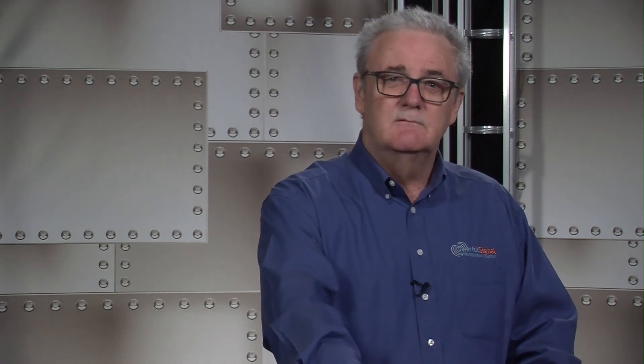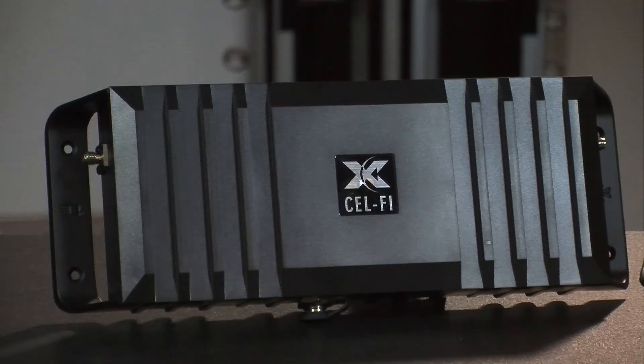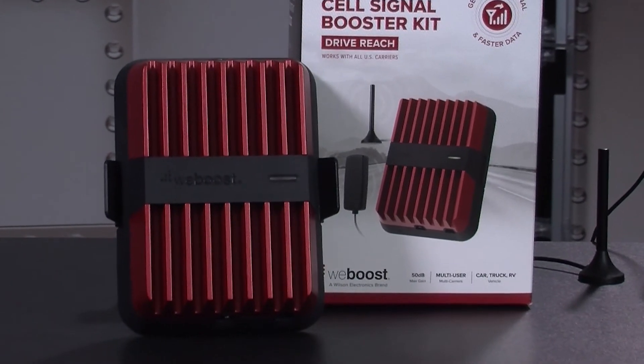The signal readouts for the amplifiers are almost identical. The Cel-Fi Go-M has a blinking red, blinking green, or a solid green light. Similar on the WeBoost — the WeBoost amplifier also has an LED indicator of red and green to tell you how the amplifier is performing. It's very simple. There are no knobs, no adjustments. It's all done automatically for both amplifiers.